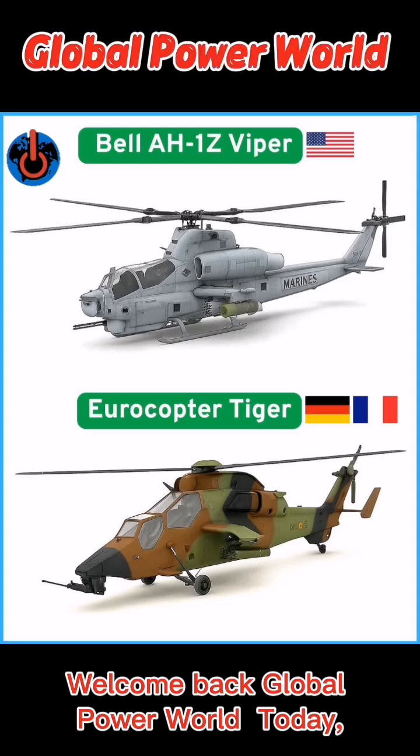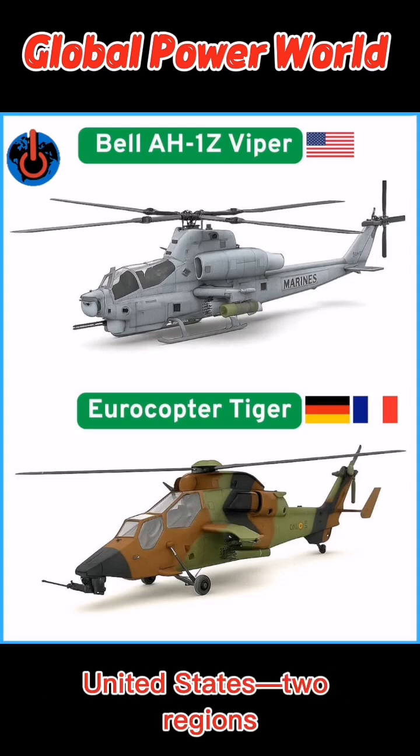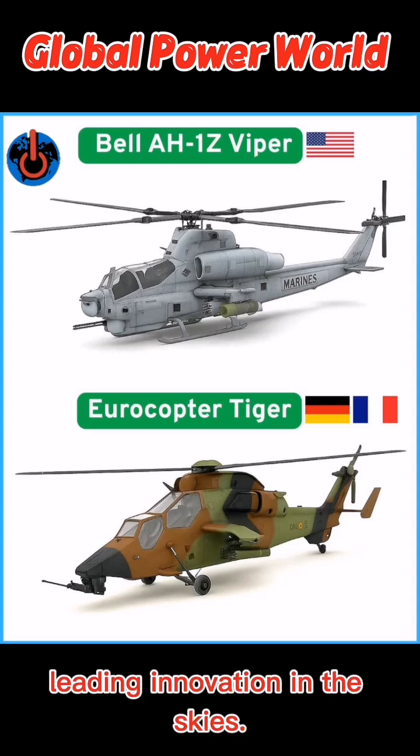Welcome back, Global Power World. Today, we're comparing modern helicopters from Europe and the United States, two regions leading innovation in the skies.